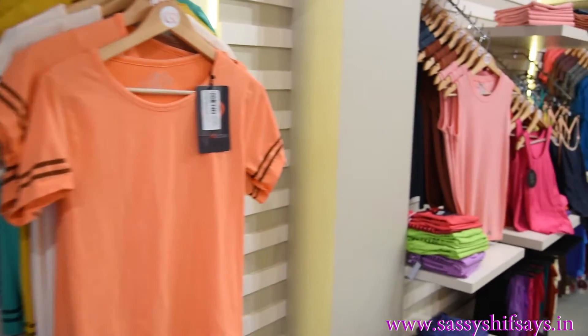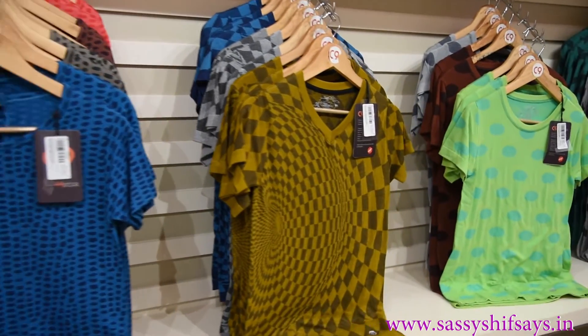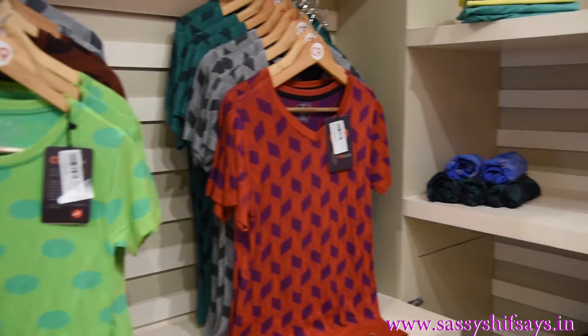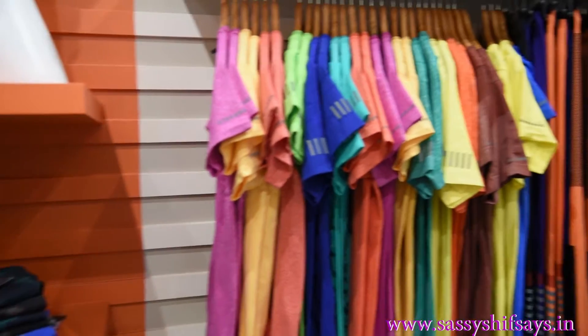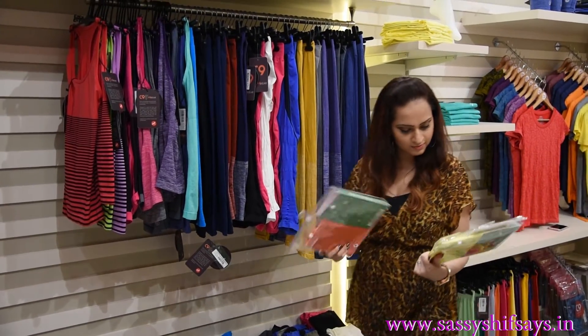The best part is the airwear story is actually a part of all their leisure wear. I love the fact that airwear snugly takes the shape of the body's natural curves and you actually feel like you have a second skin on. The concept of airwear has been incorporated into all of C9's leisure wear, active wear and innerwear garments.